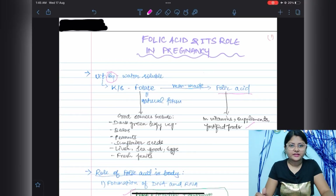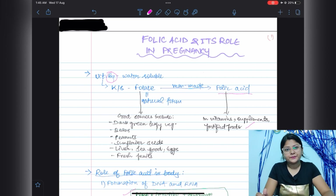Hello guys, welcome back to my channel. I'm Versa, and in this video I am going to talk about folic acid and its role in pregnancy. Among the different kinds of vitamins, the vitamin B group is very crucial.